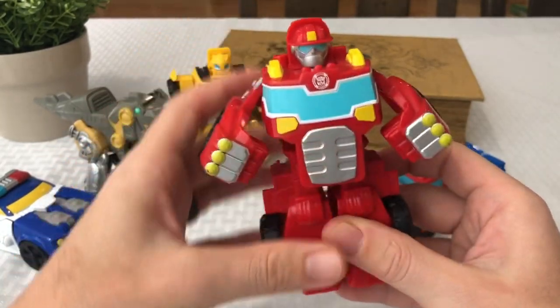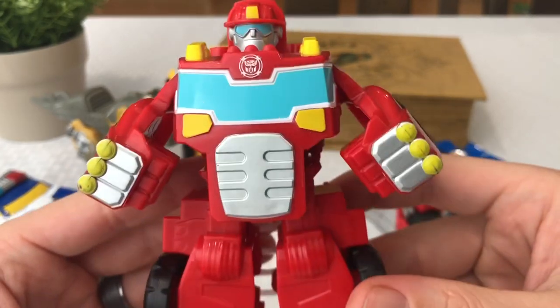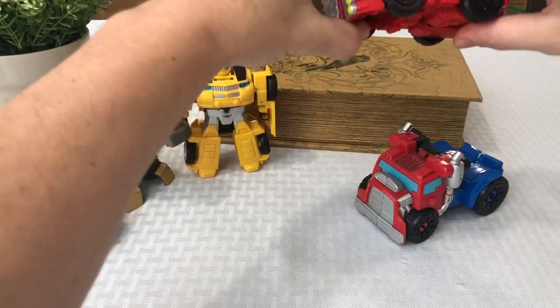So another easy transformation, almost like Optimus Prime. There's his little fire hat — really cool looking. He's got his little flashlight fists. We'll set him up here before we get to number one.